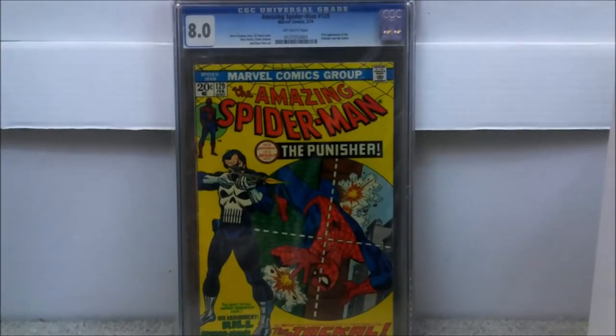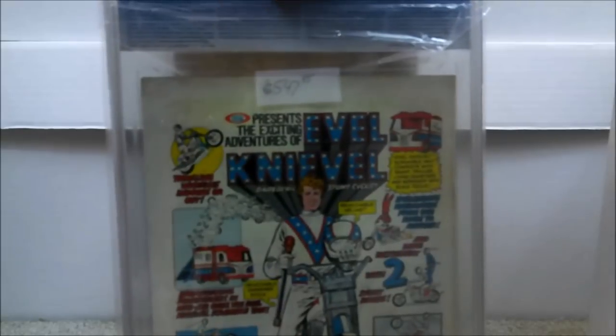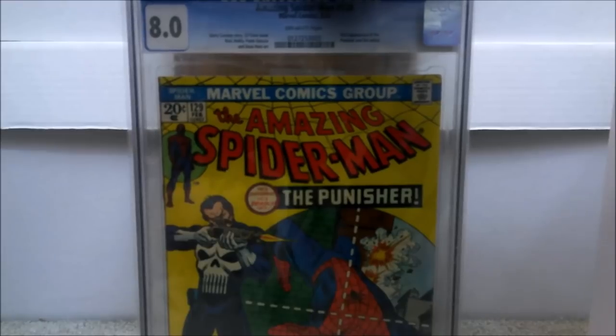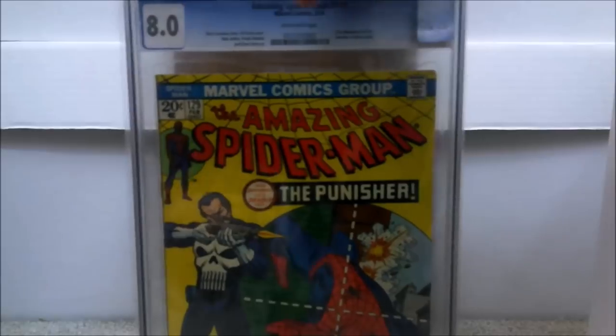Next up — good timing again. I got this before the TV show was ever announced. This is Amazing Spider-Man issue number 129, a little bit higher grade than the other copy — a CGC 8.0 with off-white pages. That's the first appearance of The Punisher. I only paid $547.95 for this book, and it has probably almost doubled since then. Season two of the Punisher show is coming out this year, which will continue to make that book more popular.